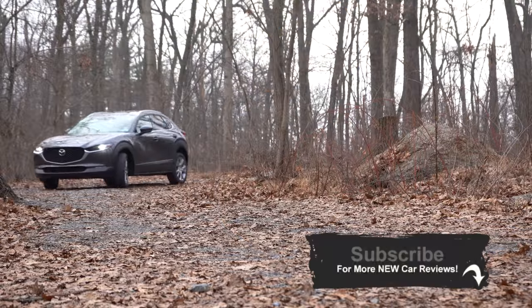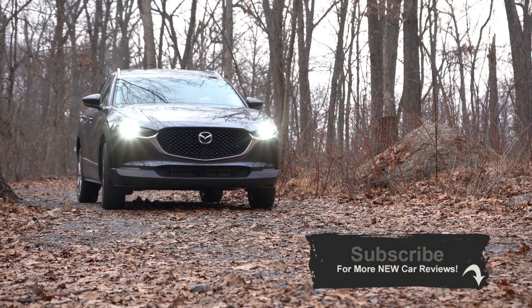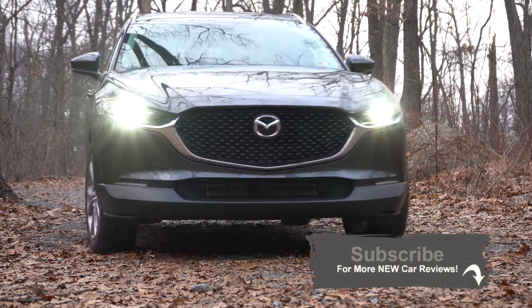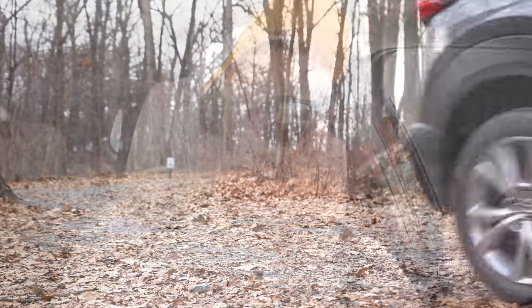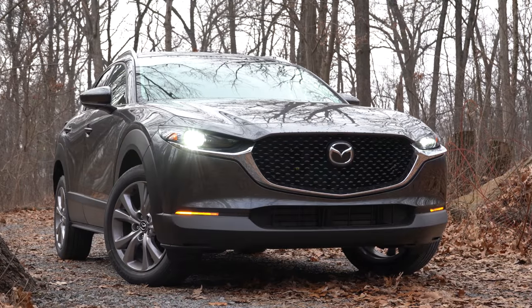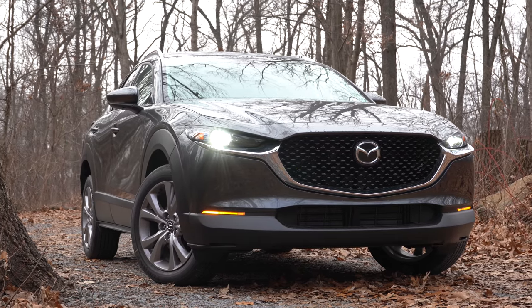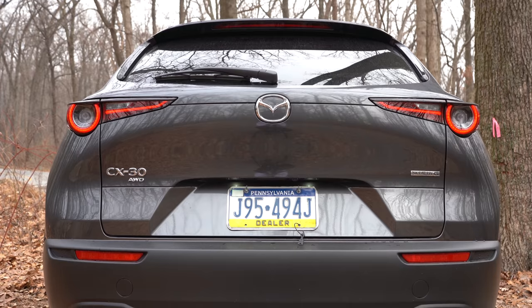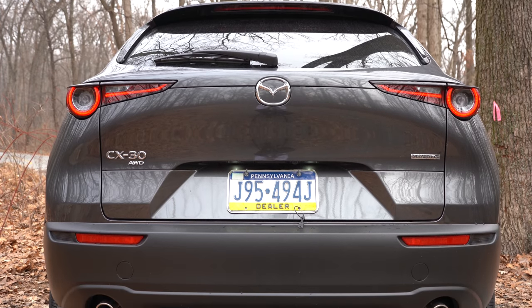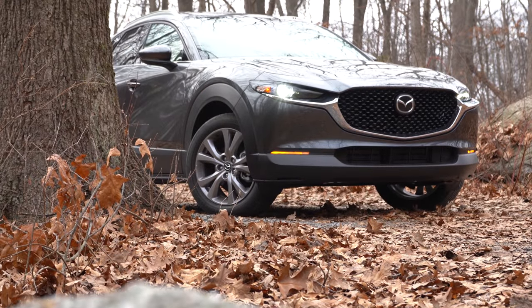This is a brand new model for the 2020 model year. They did not call it the CX-4 because this slots in between the Mazda CX-3 and CX-5. They already have a CX-4 in China and didn't want confusion between two slightly different vehicles, so they called it the CX-30, which is still a little confusing but it is its own vehicle.